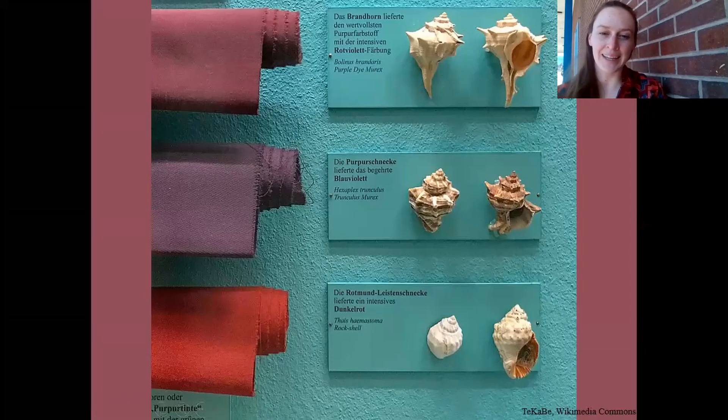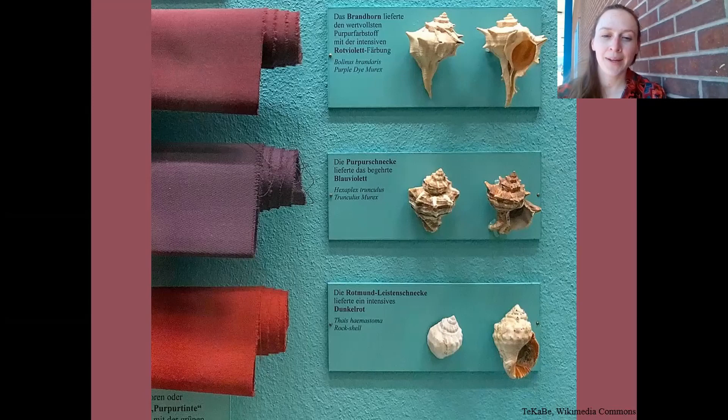Hello, everyone. I'm Ms. Rilling, and today I'm going to be telling you about the color mauve. If you were an ordinary person before the 1850s, your wardrobe would have been made up of browns and grays. Natural dyes were the only way to color fabric, and they were very expensive and difficult to produce.